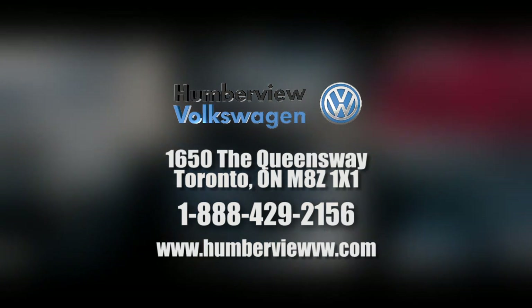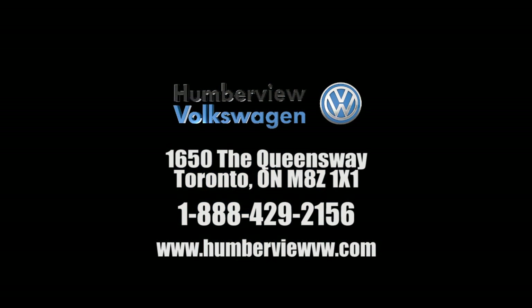Please check out our latest arrivals at 1650 The Queensway to find the Volkswagen or pre-owned vehicle that fits your life.